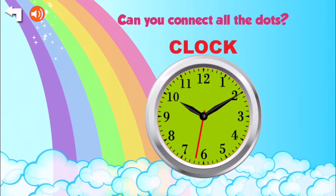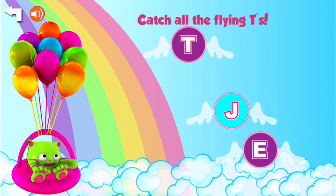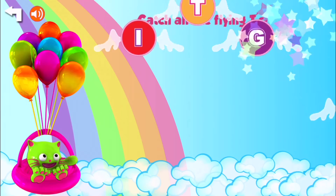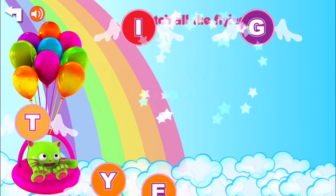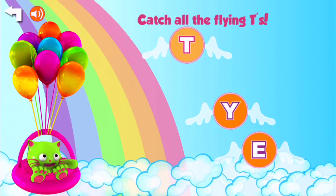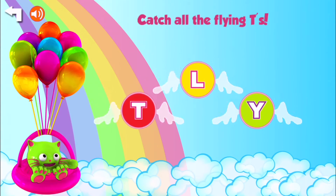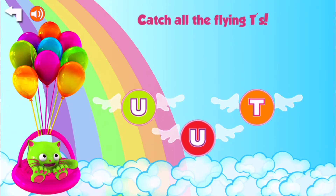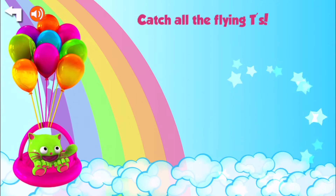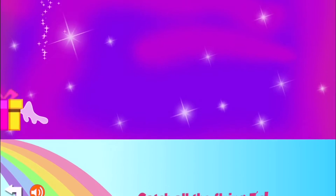Looks like it's 10-10. Catch all the flying T's. There's a T. Another T. And do you see it? Yeah. And what about this one? T. Fantastic. Two U's, and there's the T. Yay! Congratulations.